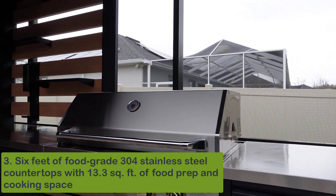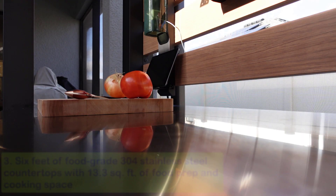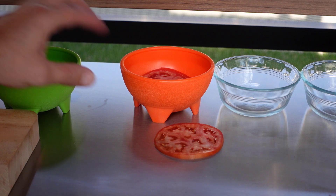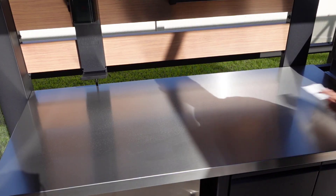Number three: the amount of counter space you have to organize and prep is incredible — six feet of stainless steel counter space. Not just any stainless steel: this is 304 stainless. It is food safe, easy to clean, and super attractive.